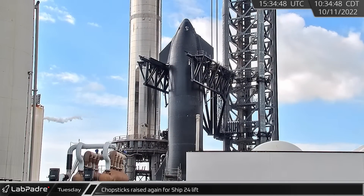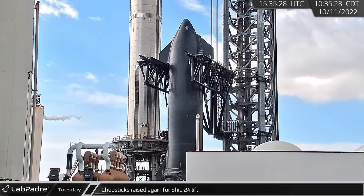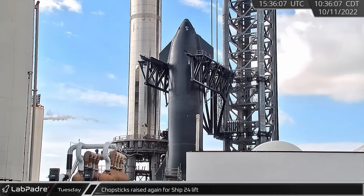Once the bumpers were removed, the Chopsticks were raised into place again for the lift and stacking of Starship 24.